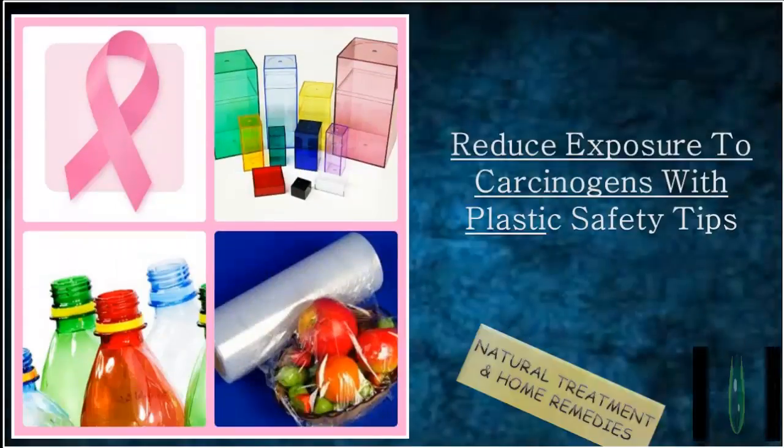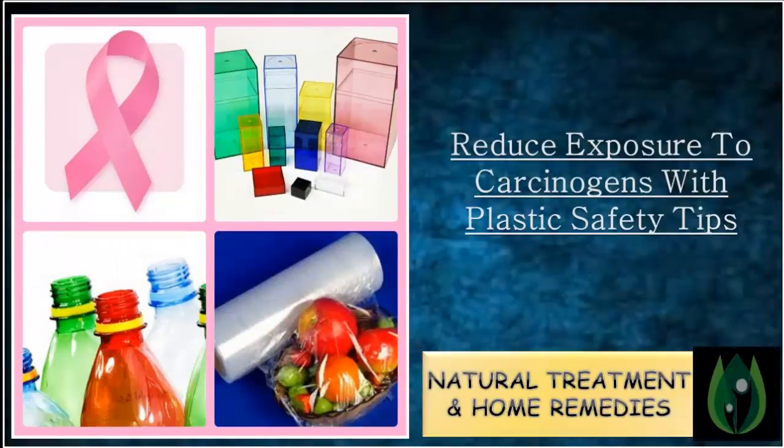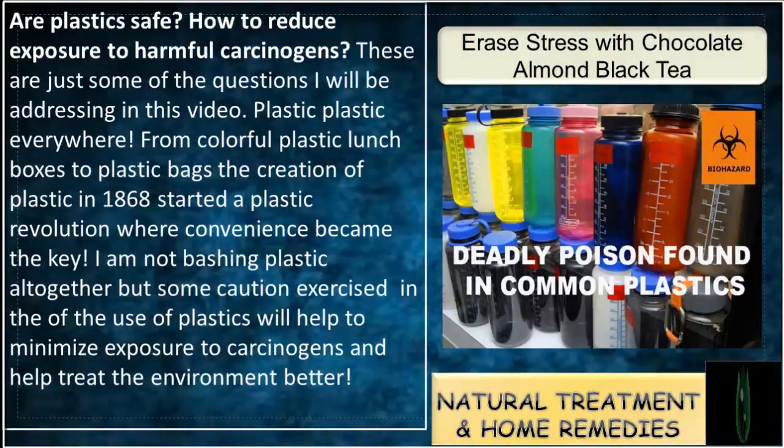Channel Natural Treatment and Home Remedies presents a video on Reduce Exposure to Carcinogens with Plastic Safety Tips. Are plastics safe? How to reduce exposure to harmful carcinogens? These are just some of the questions addressed in this video. Plastic, plastic everywhere.